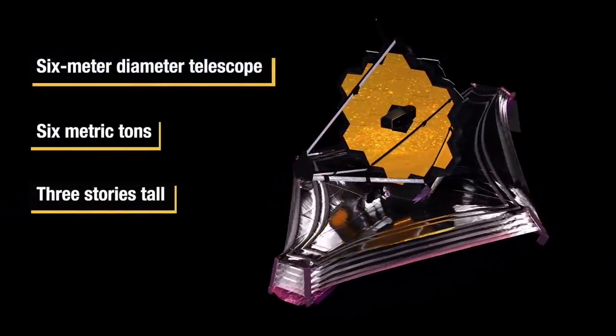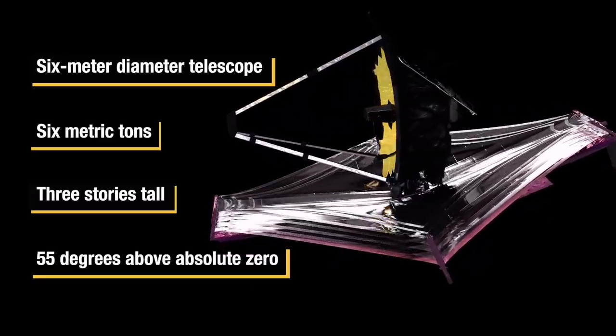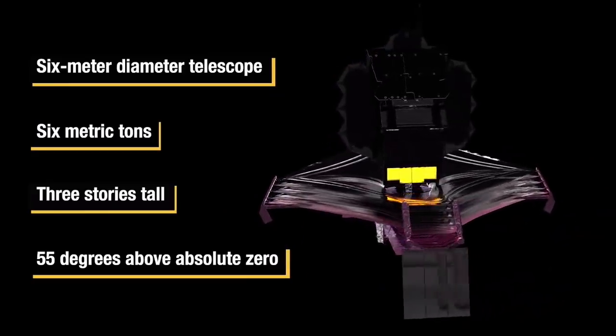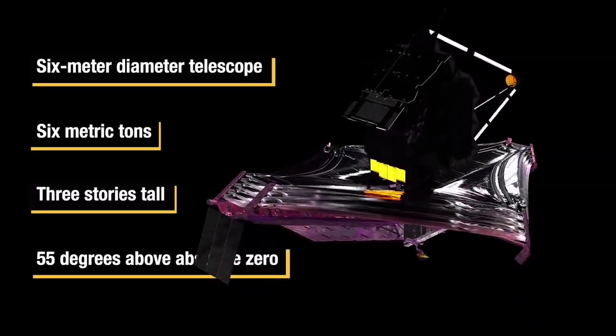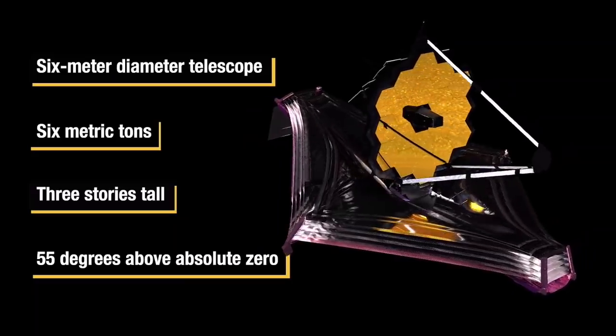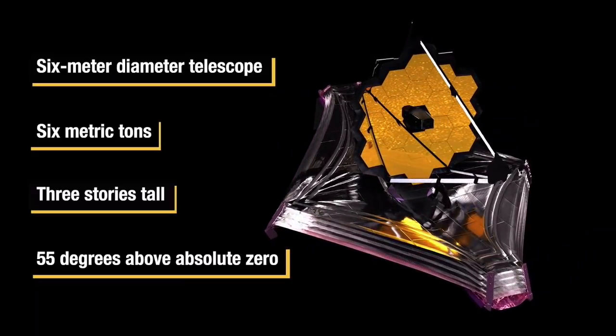When integrated with the telescope and sun shield, the observatory stands about three stories tall, weighs six metric tons, is about the size of a tennis court, and the telescope operates below 55 degrees Kelvin. The observatory has four major parts: the optical telescope element (OTE) with its 18 individually controlled primary mirror segments; the integrated science instrument module (ISIM) housing the four science instruments; the five-layer sun shield; and the spacecraft bus on the hot side of the sun shield, which carries the traditional subsystems including electrical power, telecommunications, and guidance and navigation.